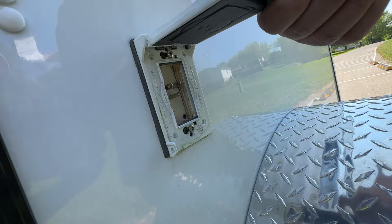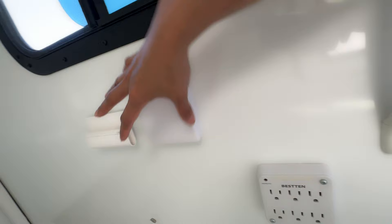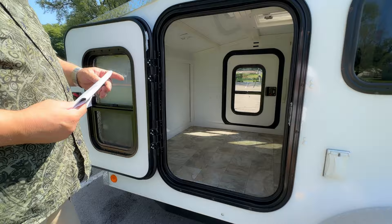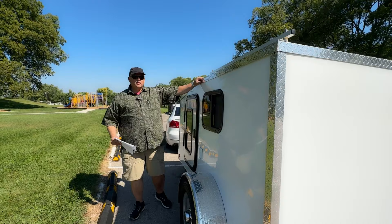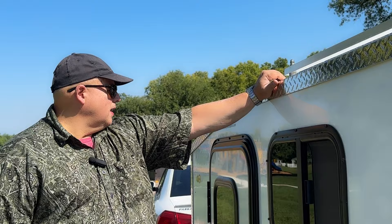Very simple, very basic. Extension cord there, and then you've got the plug-in — that's standard, that comes with it. We've got plans for it: we're going to add the solar panel, the fan, do some work on the interior. We hope to make this a nice, comfortable traveling machine.